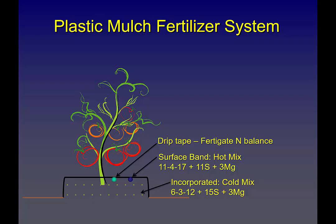In the spring, black plastic raises the temperature by keeping the sun in, increasing phosphorus solubility. Fertilizer mixed into the bed in this example was a 6-3-12 — 6% nitrogen, 3% phosphate, 12% potash — basically made for that specific field. The surface band was 11-4-17 analysis, also specifically for that field. That's the system I'm talking about.